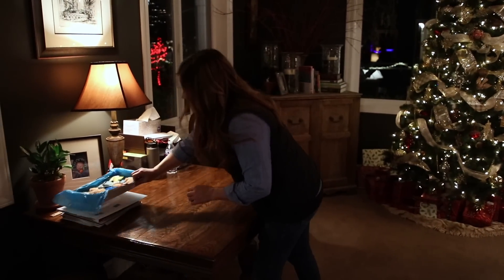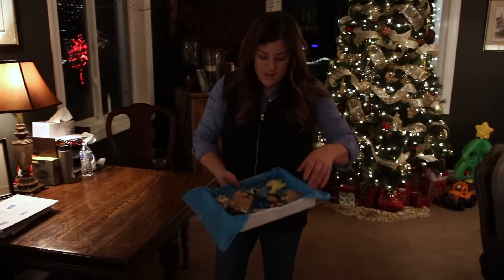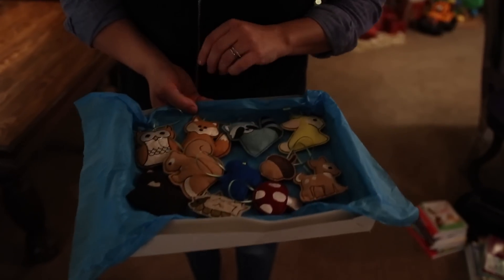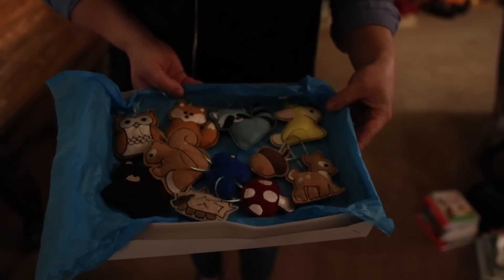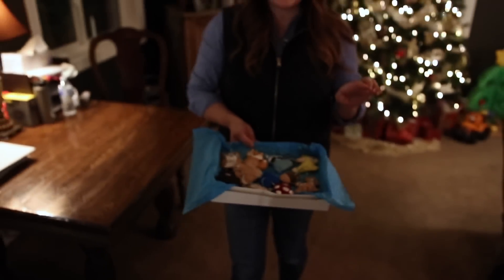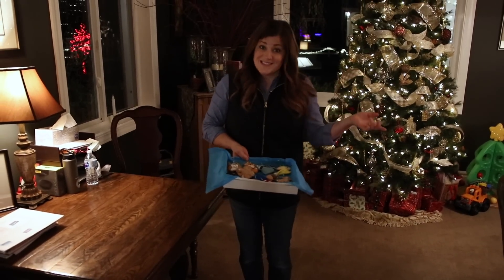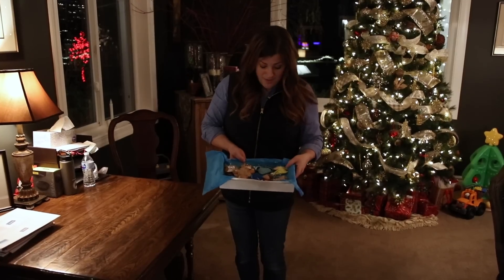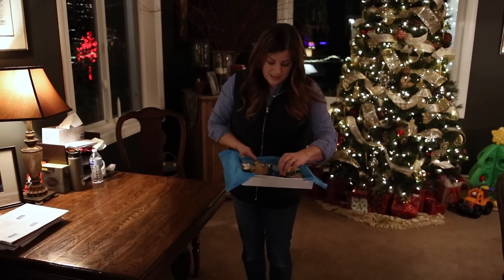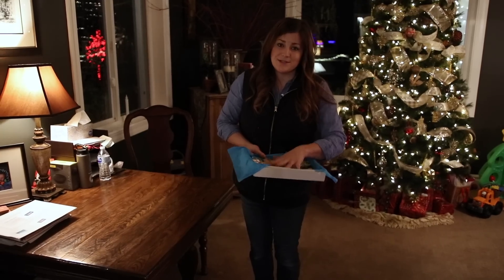I wanted to show you guys these — I brought these down. Robin, who has followed us for a long time from Southern California, handmade these ornaments for Benjamin for his tree. She and her husband came up and visited the garden center — I got to meet them, it was so fun. These things are just so special. When you guys send anything to us, we just cherish everything. All the cards and all these things are just so special.